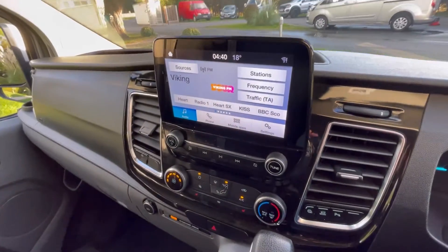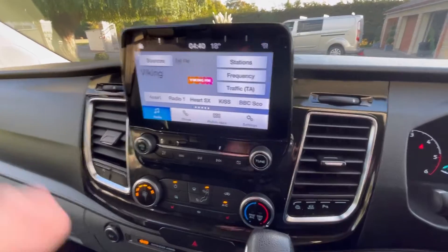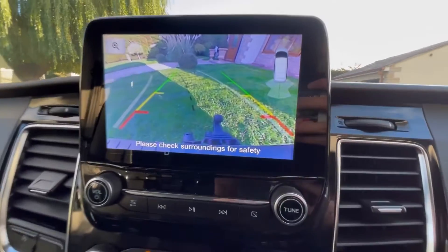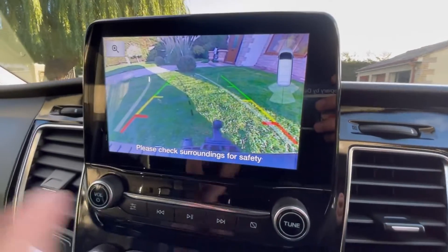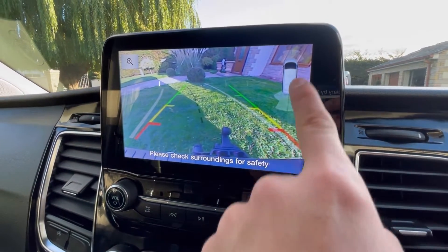Touchscreen which comes with DAB radio, Apple CarPlay, and Bluetooth. Also the reversing camera — just pop into reverse and as you can see the reversing camera comes straight on. Towing guidelines just here. The tow bar and the parking sensors here as well.